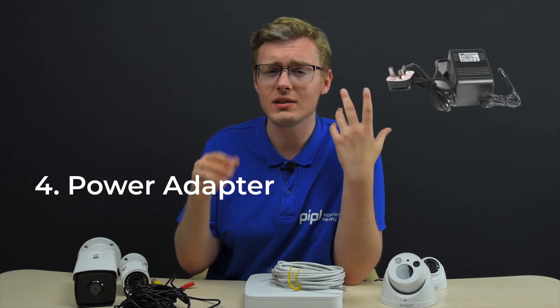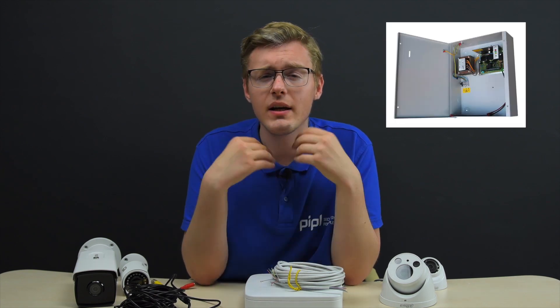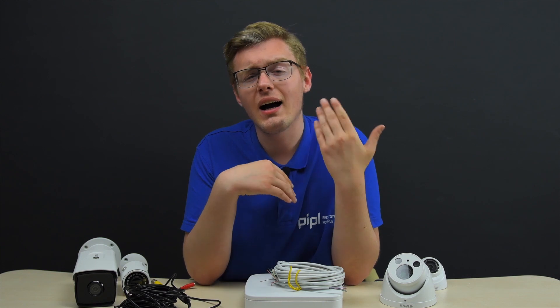The fourth item on our list is a power adapter. Within a current system, 12V adapters are used specifically in the CCTV area and there are two types here: a regular one, and also the uninterrupted power adapter, which is a separate system with its own battery. The difference is that if the electricity grid goes down, the recording won't stop as long as the battery in the uninterrupted power adapter lives.